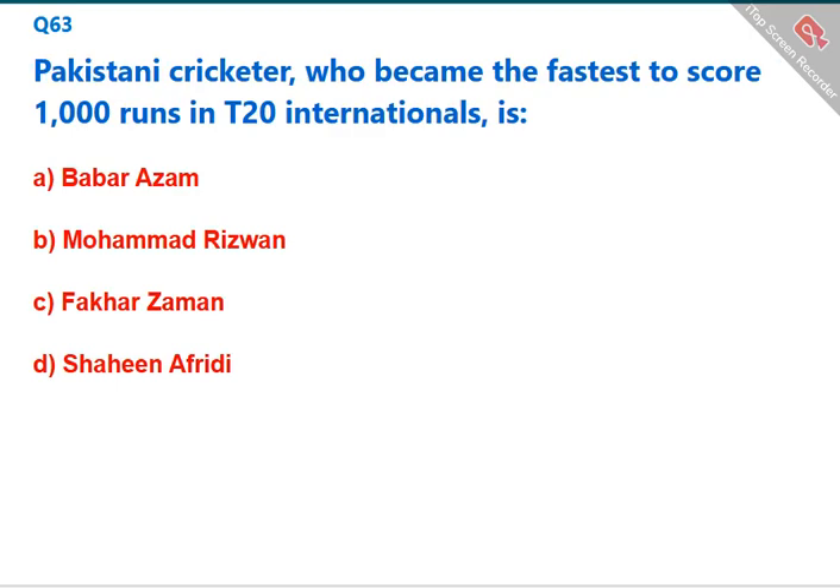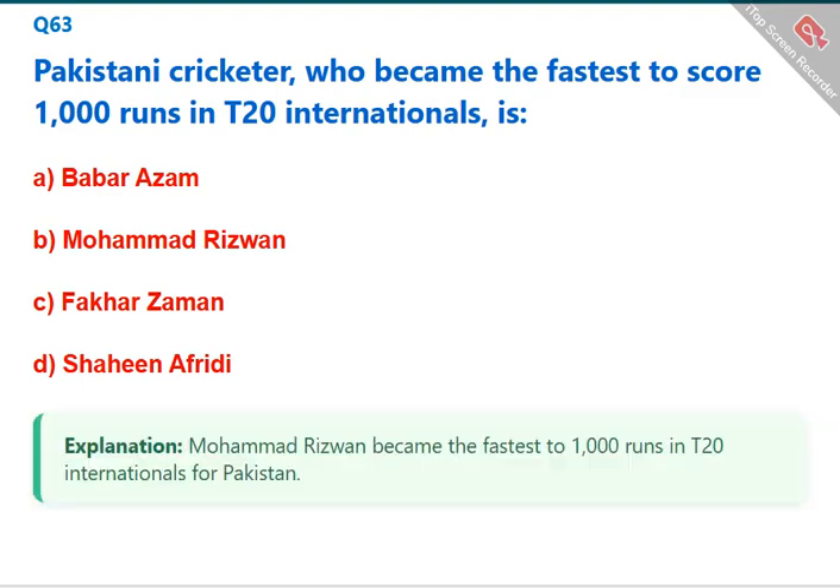Which Pakistani cricketer became the fastest to score 1,000 runs in T20 Internationals? Mohammad Rizwan became the fastest to 1,000 runs in T20 Internationals for Pakistan. The correct answer is B: Mohammad Rizwan.